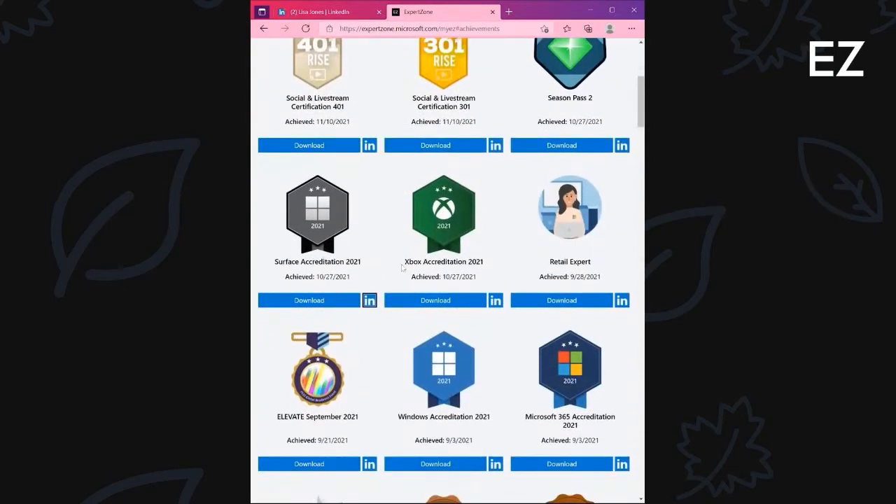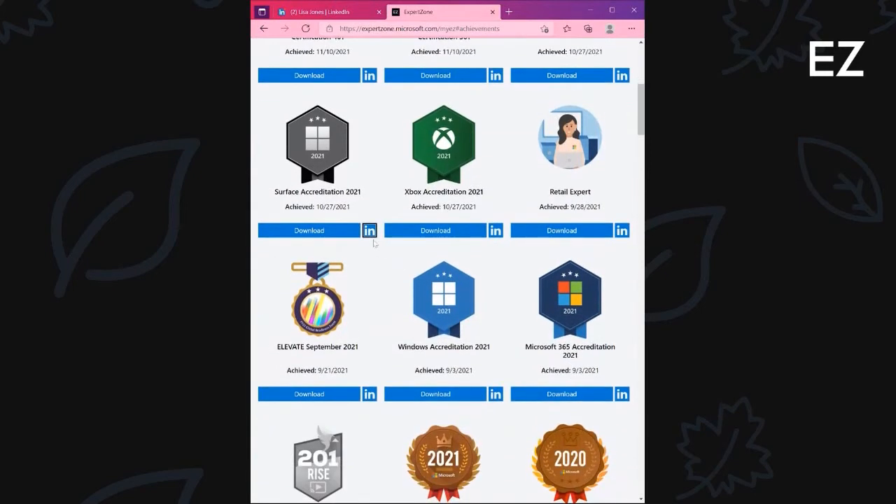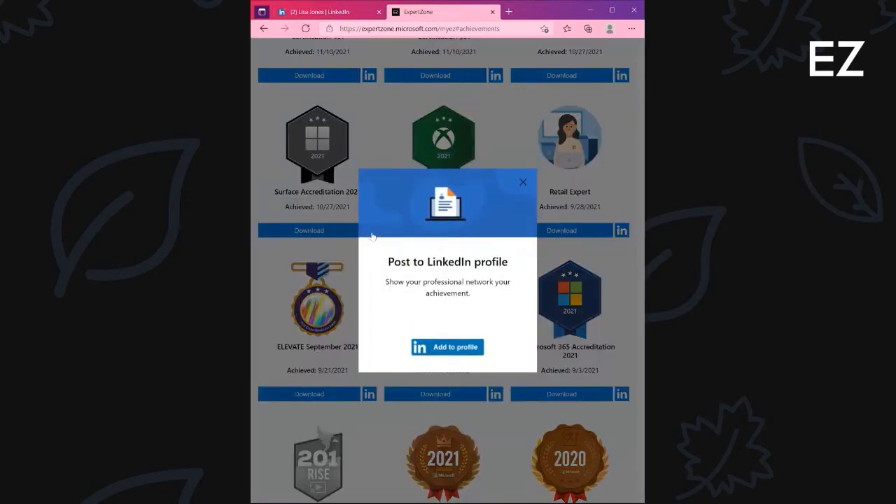Once you have located the accreditation that you wish to share onto your LinkedIn page, simply select the new LinkedIn logo that appears next to it. By selecting this button, you will be prompted to post to LinkedIn.